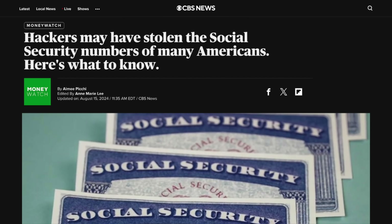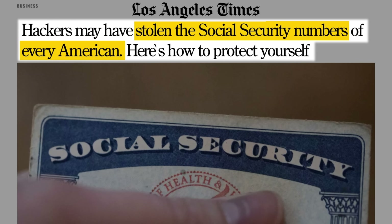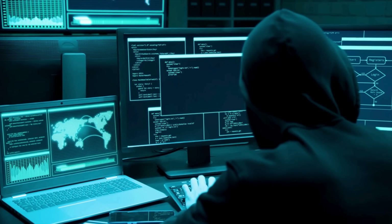Before we get to that, let's talk about a major modern problem: data breaches. Time and again, large websites and companies are hacked, releasing millions of people's personal information. These breaches often occur several months before being reported, and if your information was part of one, the criminals may already have had it for months. Today's video sponsor, Aura, offers protection from these threats.